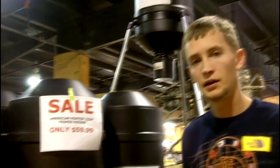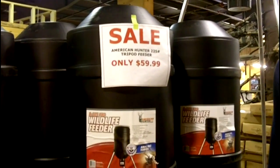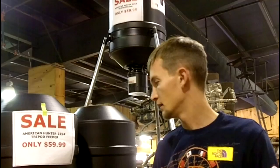This is the American Hunter 225 pound wildlife feeder, normally priced at $99.99. Here at Sportsman's Outfitters it's now on sale for $59.99. This feeder features 1 to 24 feeding times a day and runs off your standard 6 volt battery. It's a great buy, on sale now for only $59.99.